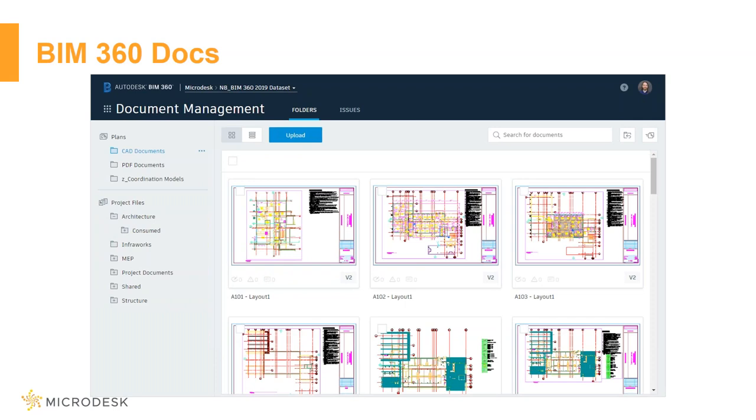From there I'm able to upload, store, and actually view a lot of content. Similar to Team, Navisworks, or Glue, I'm able to upload a large number of file formats. I can view them, mark them up, and put in issues and push pins on just about all of them.